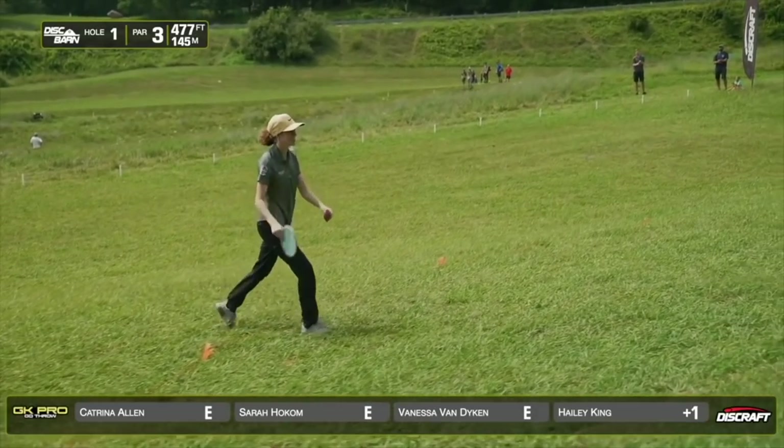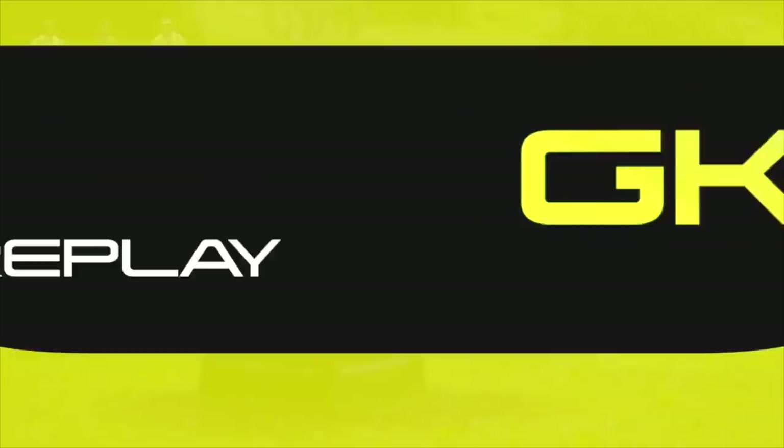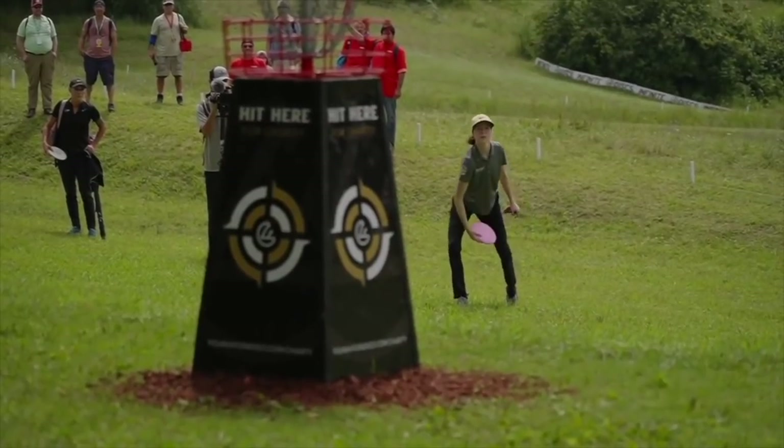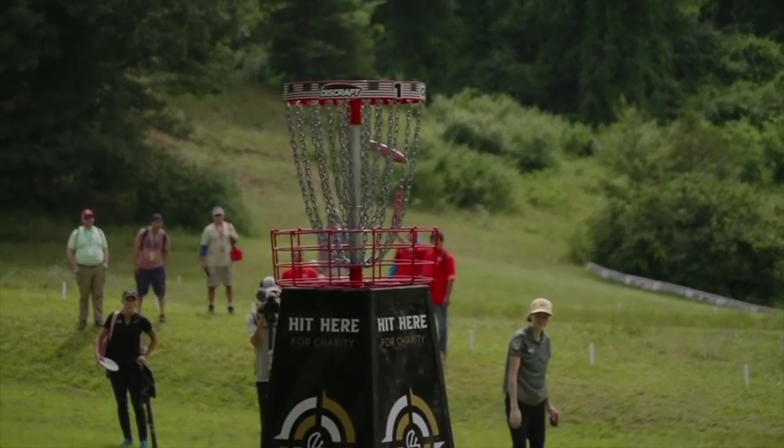Great putt by Haley, saving the bogey. Not only is that an elevated basket, but she was also putting from below. So that was a significantly high putt for Haley. Very nice.